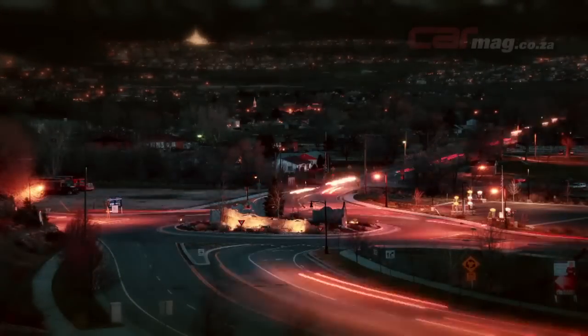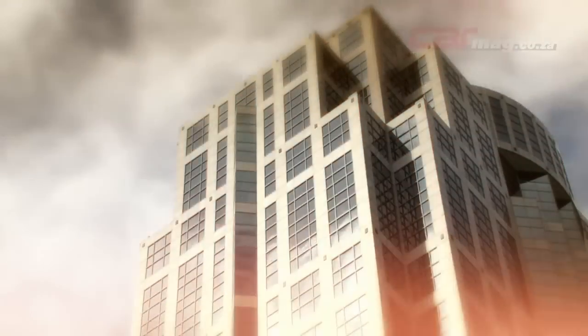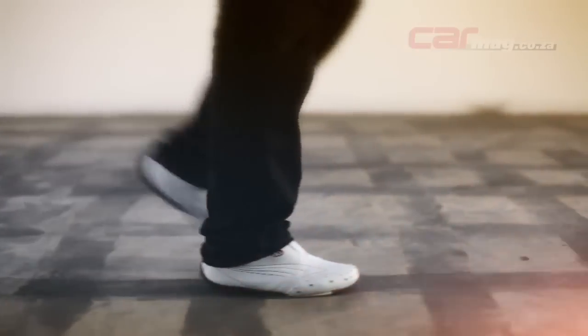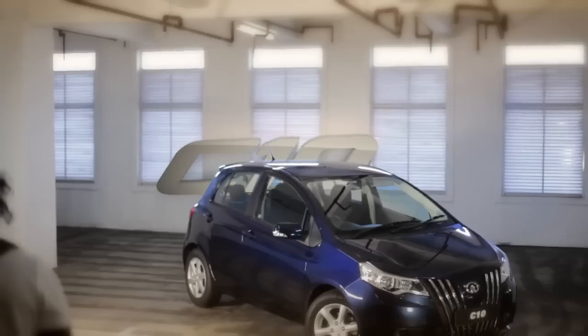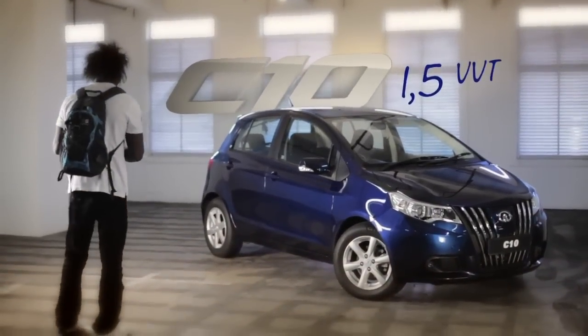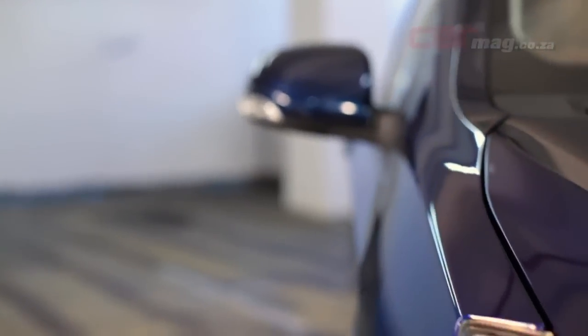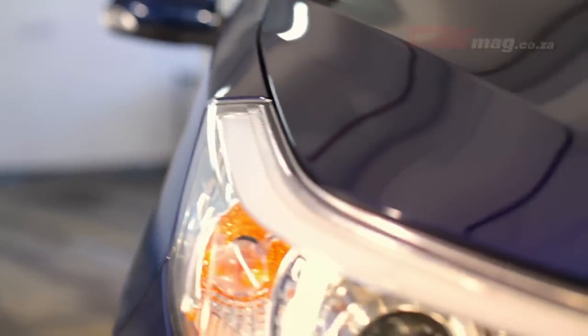The city, a hive of energy and movement, is home to those who are young as well as young at heart. Introducing the GWM C10 1.5 EVT, designed to express individual style and a sense of class in a well-appointed package.